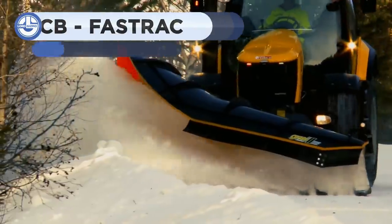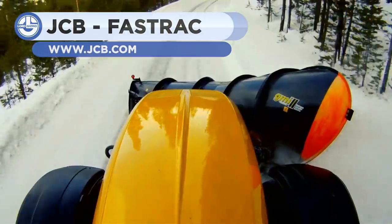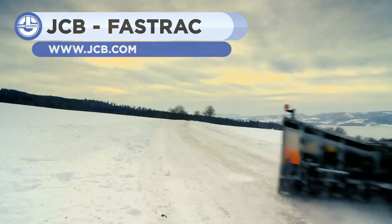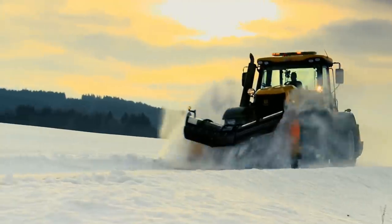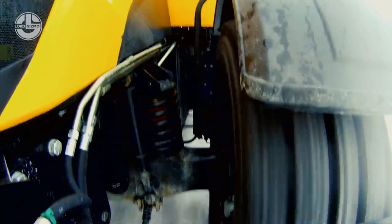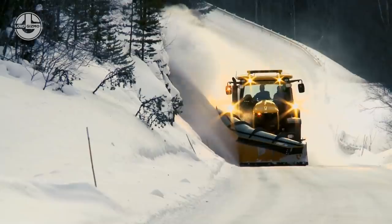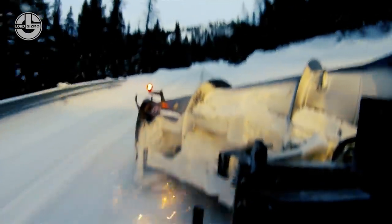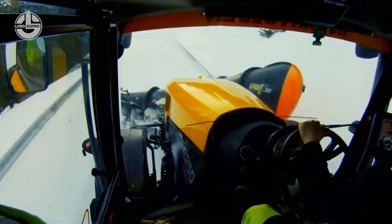JCB's Fast Track tractor series is on its way, setting new world records as the fastest production tractors in the world. Fast Track 1 can hit speeds of 103.6 miles per hour, and the new Fast Track 2 can now hit speeds in excess of 150 miles per hour. Here, it's seen moving with a GIMI snowplow attachment.